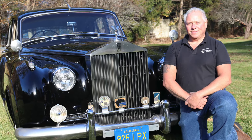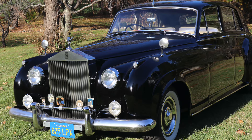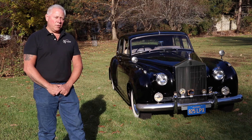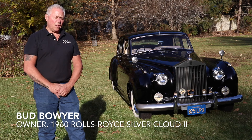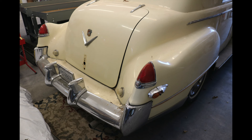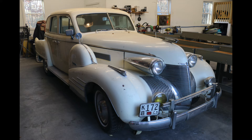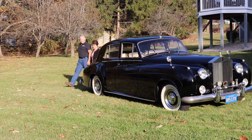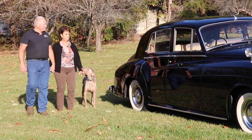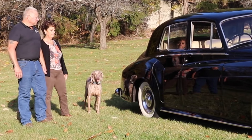Bud Bowyer of Bethlehem, Connecticut has owned a 1960 Rolls-Royce Silver Cloud II since 2020. Originally it was his uncle's from California, who purchased it in the early 80s. His uncle, who passed away at age 93, also owned a 1939 Cadillac, which Bowyer inherited. With his wife Joanne's urging, he purchased the Rolls-Royce in what became a package deal.